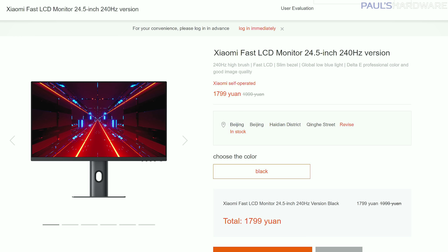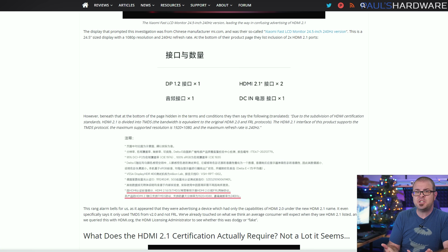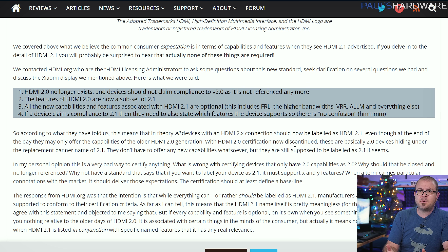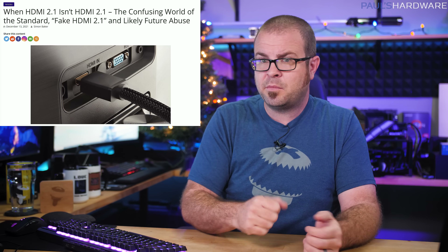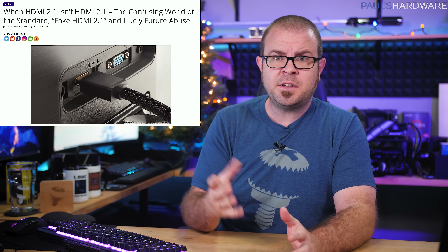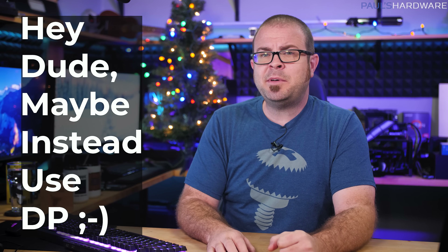Xiaomi's listing of one of their newest monitors, the Fast LCD Monitor 24.5-inch 240Hz version, prompted an uproar on Monday when the fine print revealed that the listed HDMI 2.1-compatible ports on the device actually don't live up to the HDMI 2.1 standards. Inquiries with HDMI.org further revealed that HDMI 2.0 no longer exists, and the features of HDMI 2.0 are now a subset of HDMI 2.1. So rather than having two names for two different standards, manufacturers can now just use the same name and then put some notes in the fine print — making it super clear whether the device actually supports HDMI 2.1 features like variable refresh rate, auto low latency mode, or 48 gigabits per second of bandwidth, versus HDMI 2.0 which caps at 18. My better idea for the new HDMI standard: HDMI UD, which stands for 'hey dude, maybe instead use DisplayPort.'